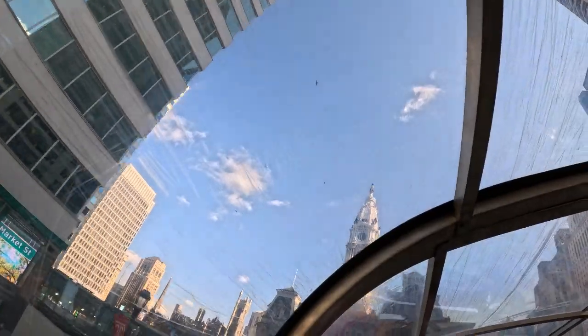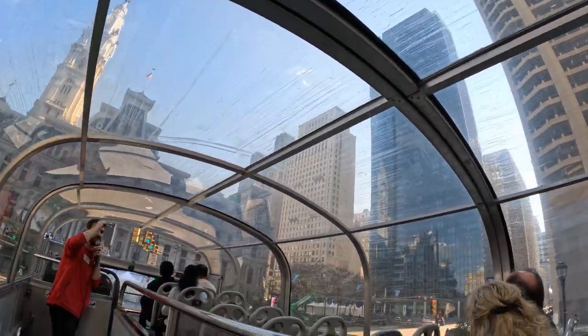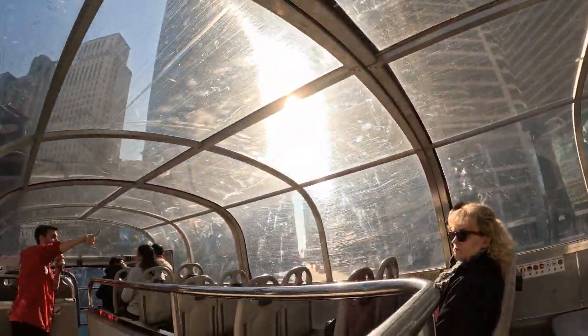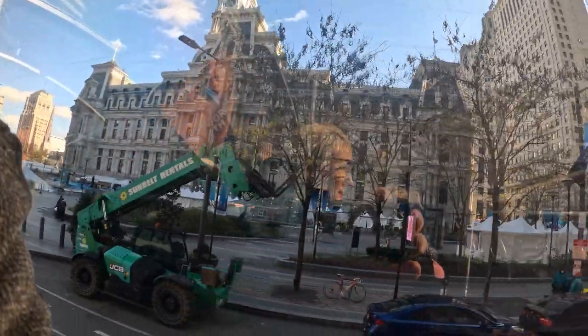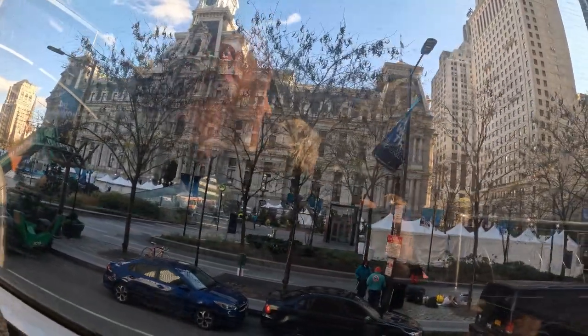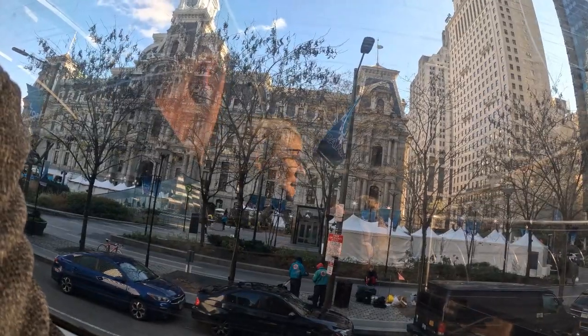As we make this right-hand turn, look to your right and see this 40-foot-tall clothespin. This was given to us by the artist Claes Oldenburg in 1976. If you look at it from this angle, you'll see that it's actually two people embracing in a kiss. And if you look closely at the spring, you'll see the numbers seven and six tucked away inside of there to commemorate the year that he gave it to us.